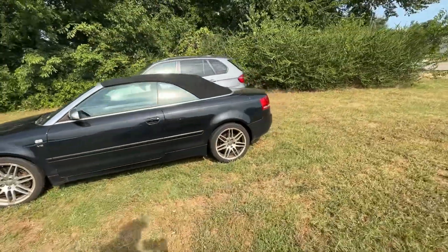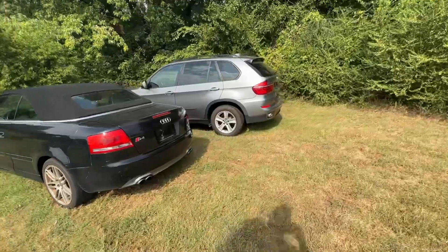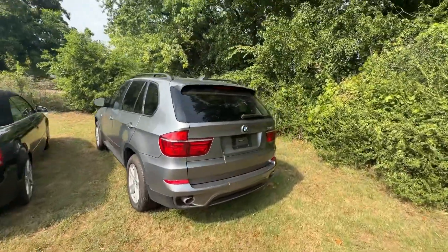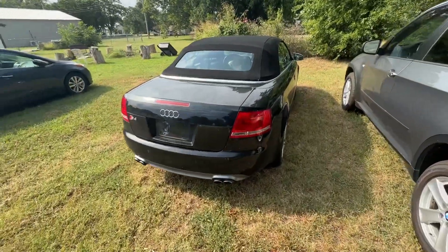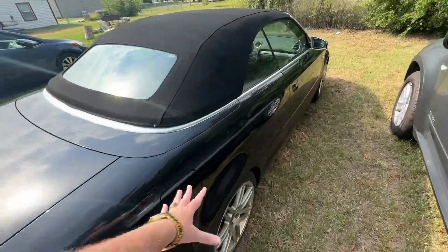Yep, you guessed it — there are two different vehicles. I don't know if he wants to sell the Mercedes — I mean the BMW or not — but we'll have to see what the situation is with that X5. I have no idea, but this Audi, and I know you're going to tell me immediately: no, don't do it.